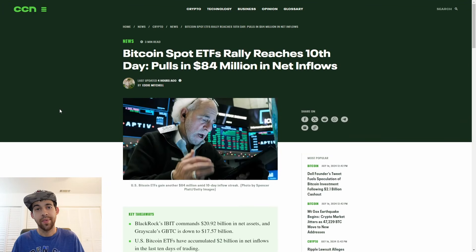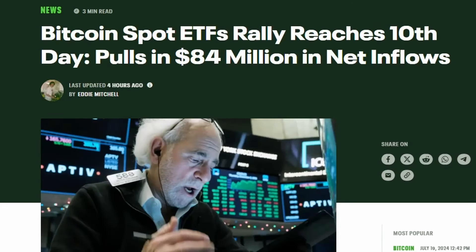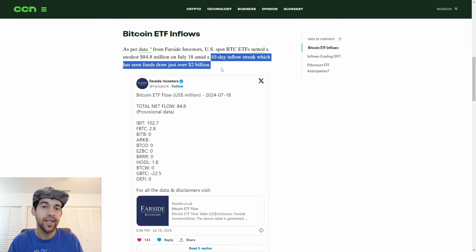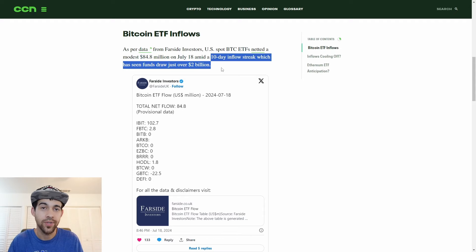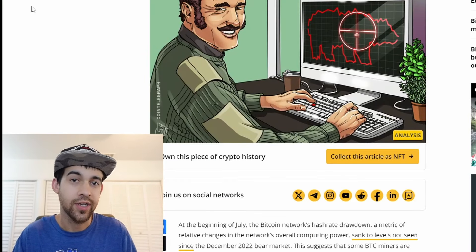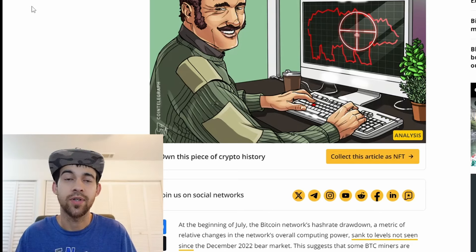Spot Bitcoin ETFs have been seeing nothing but inflows lately. We reached our 10th consecutive inflow day - 84 million dollars yesterday, which is a decrease from what we've been seeing. In the last 10 days we've seen over 2 billion dollars of inflows. Inflows have been cooling off but we still have net inflows. In general we are going to see more inflows than outflows. Before we know it the Mount Gox fear and sell pressure will be ancient history.